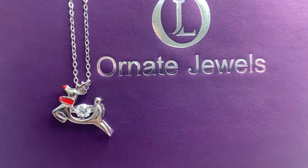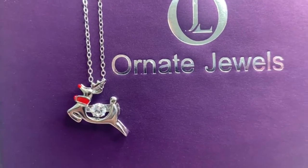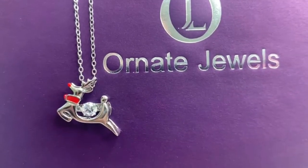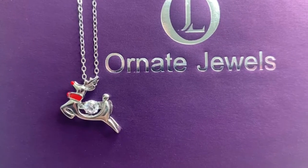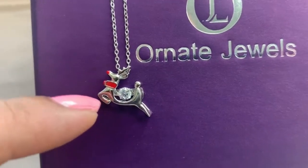Hi guys, we have here a beautiful red rose reindeer named Rudolph. This is a specially curated item from ornatejules.com for the little ones, the young ones in your life, who would love to sport a beautiful pure silver Rudolph, a red rose reindeer.